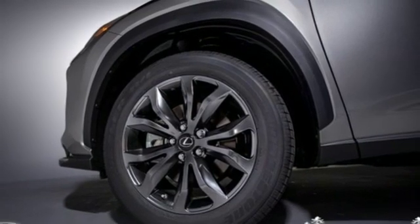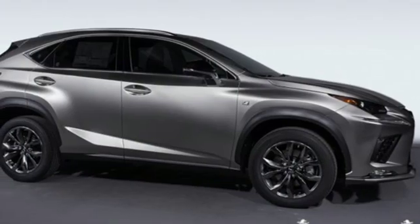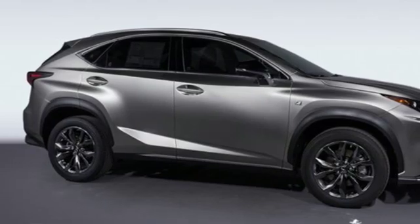Lexus inspired design, relentless innovation, incredible performance. Experience it for yourself today.